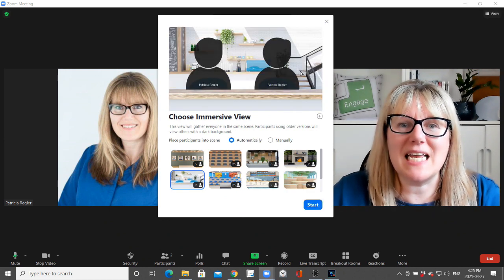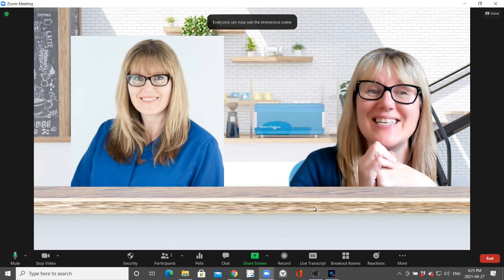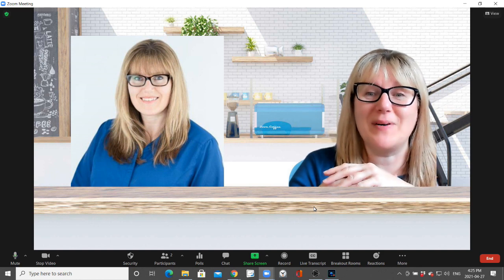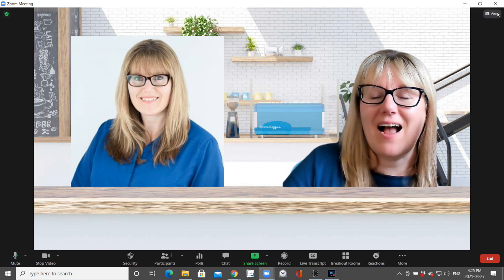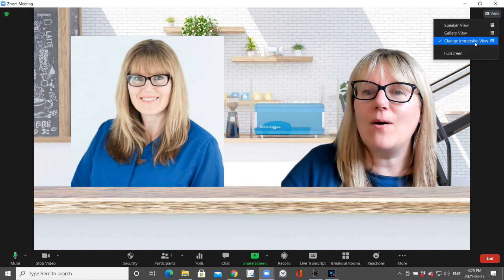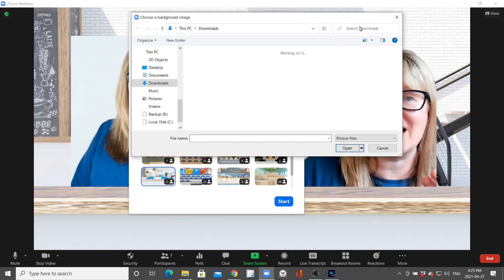Loading immersive scene — because there's two of us, I'm going to click Start. I could even upload a custom option too. This is awesome. Future interviews — not interviewing myself, but that would be different. So I'm not making this up, I'm genuinely this excited about this. Now I can change immersive view. There's a plus sign here where I can add a customized scene.